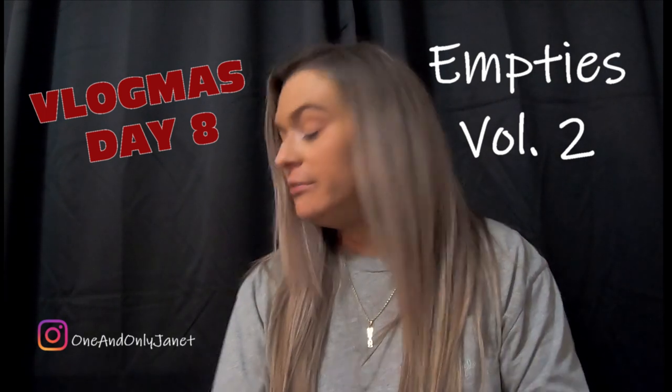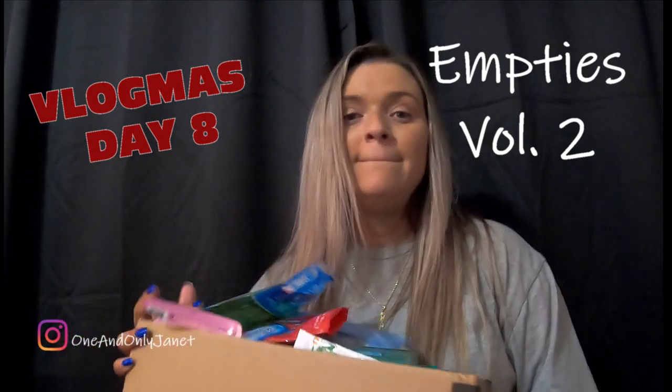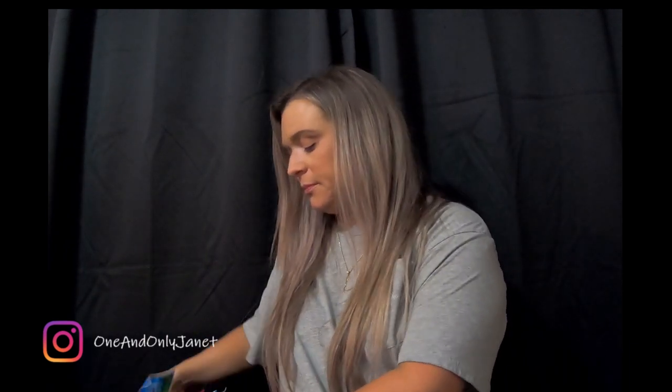Hey guys, welcome back to my channel. If you are new here, my name is Janet and today we are going to do Volume 2 of my empties. This filled up a lot quicker than what I anticipated, so we're going to go ahead and do Volume 2. If you want to see what all I used up within a month — it's probably been a month since the last one — then just keep watching.